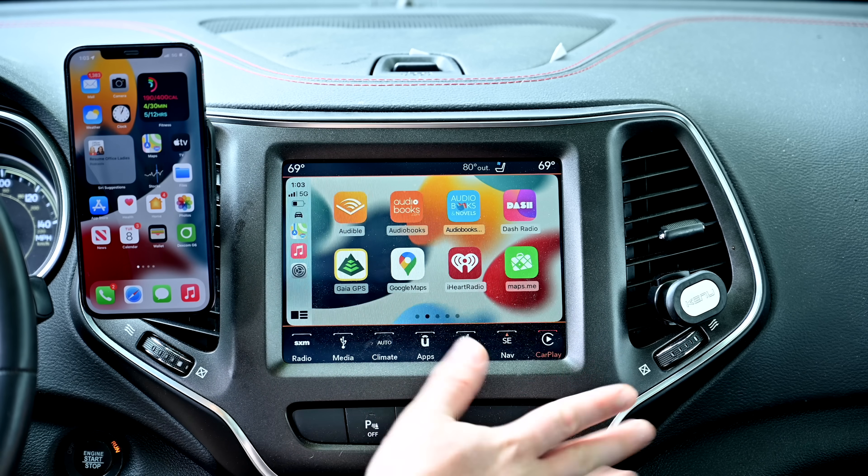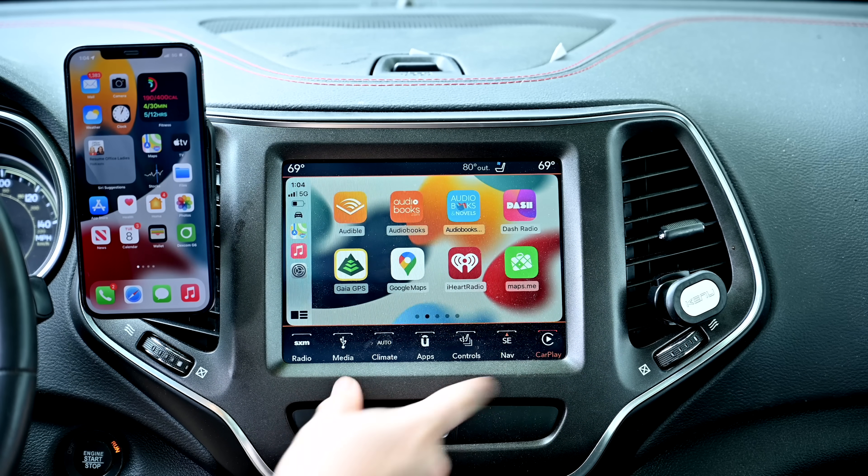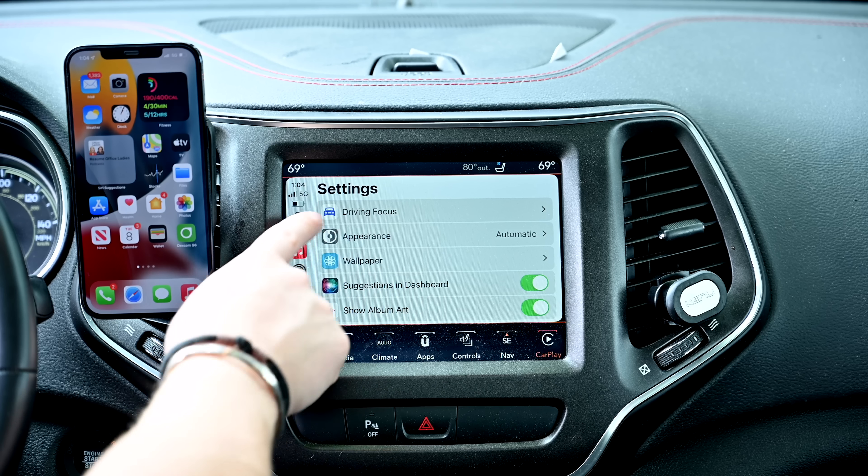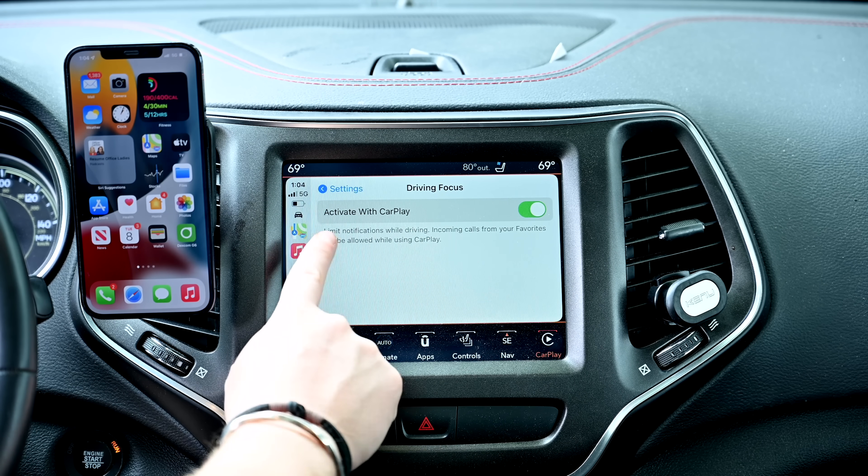If we jump into the car and check out the interface, everything looks pretty familiar. If we go into settings, we can start to see a few of the changes that have come about, notably this new driving focus.